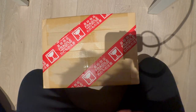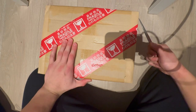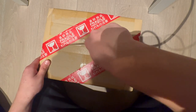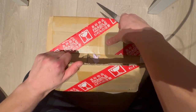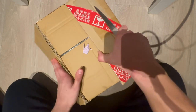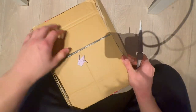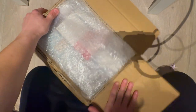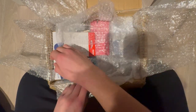A big parcel from Japan with Nintendo consoles - today I've been waiting so long for this. We'll be opening it. I said retro Nintendo consoles but they're not retro, not this time. They're not new but they're not that old either.